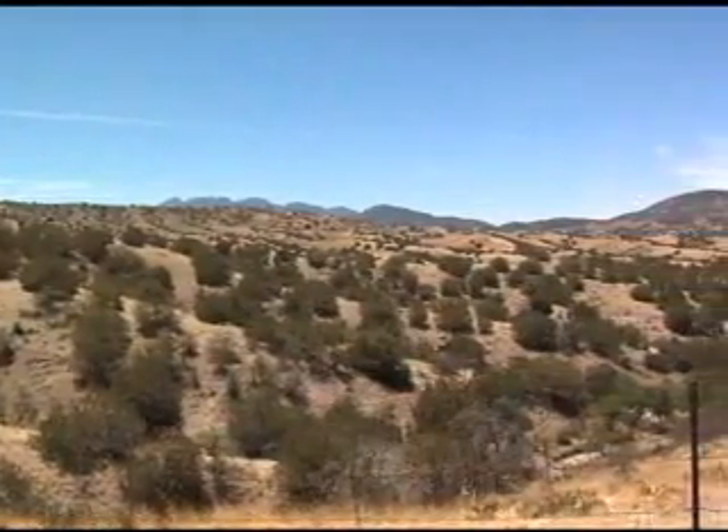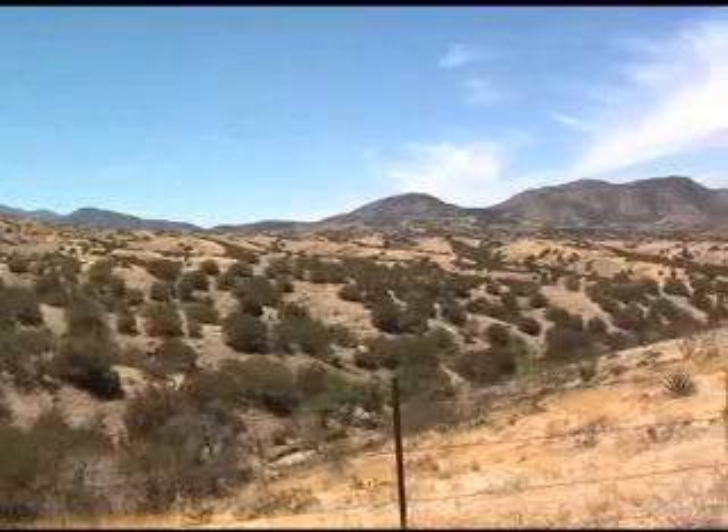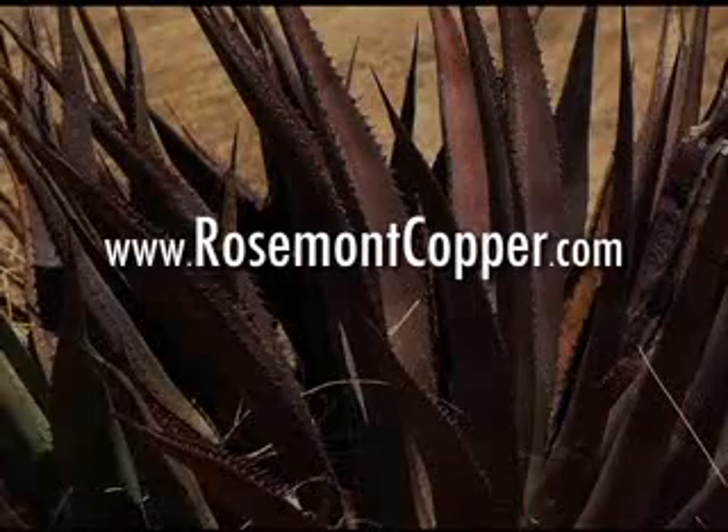Rosemont Copper knows it will need to demonstrate these commitments to environmental protection to earn the public trust. We hope that this visual presentation will assist you in your evaluation of our plan. Thank you very much for your time. For further details, visit our website at rosemontcopper.com.